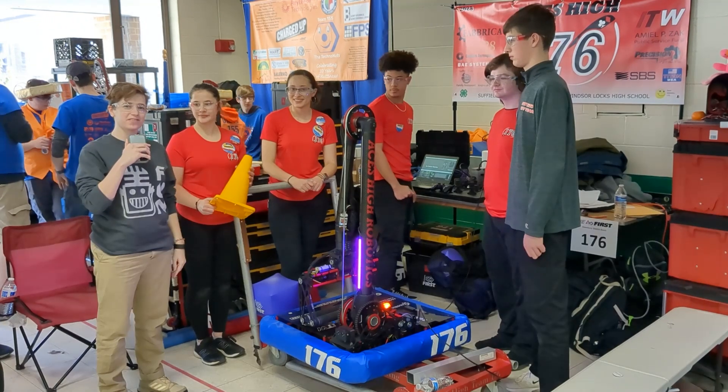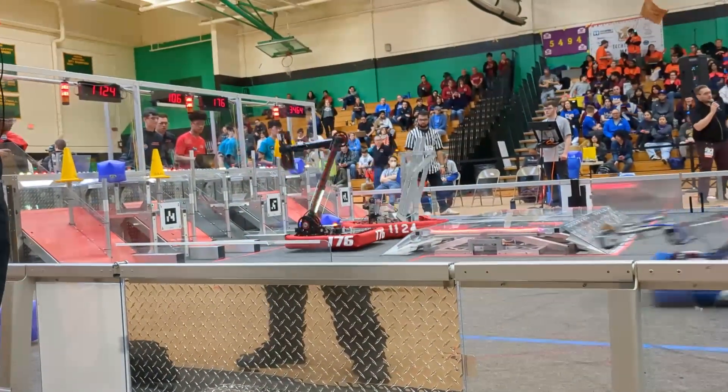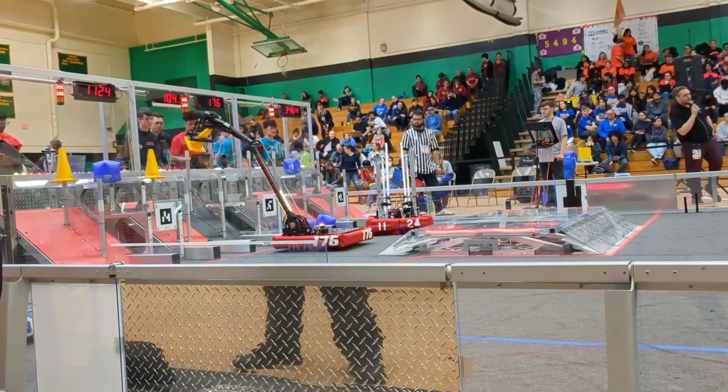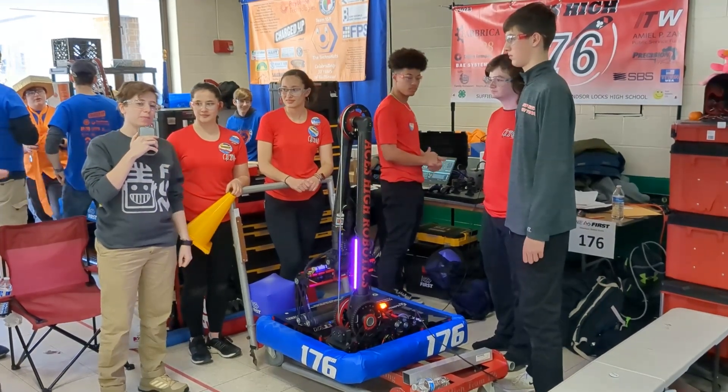Hi, I'm Ari here with First Updates Now at the New England Waterbury District. We're here with currently undefeated Team 176 to break down their robot and what makes it special. Coming up next on Behind the Bumpers.